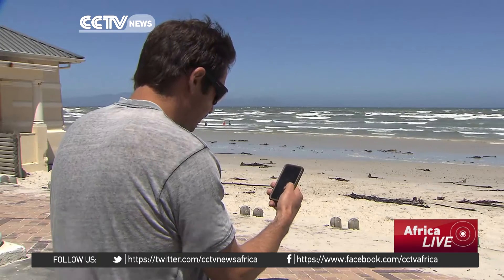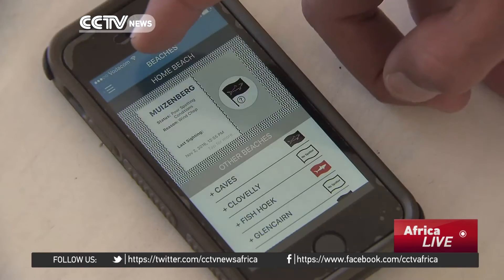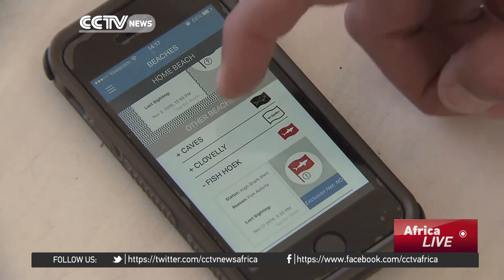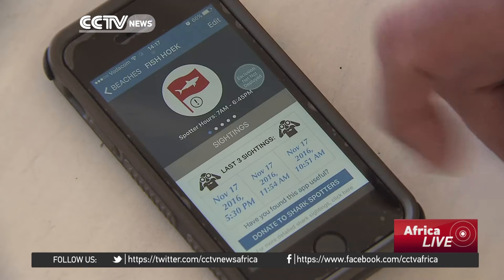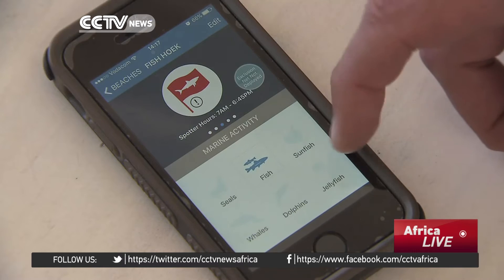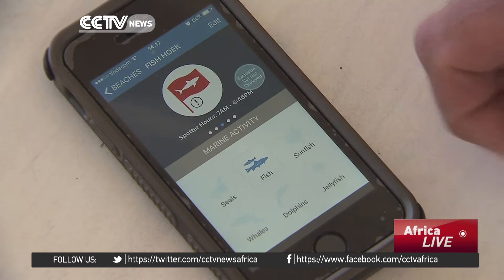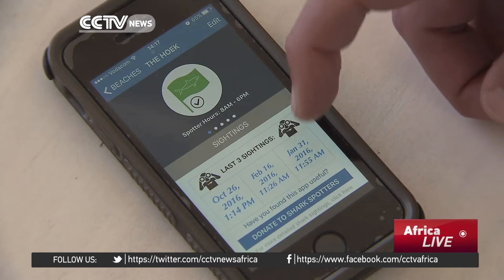The flags will be flown — a white flag with the black shark on it. And simultaneously the app will be updated as well. The general public around Cape Town will immediately have access to that information. People do feel safer. There is a system in place that gives all the necessary information of what's happening.